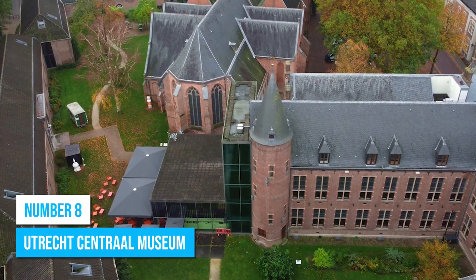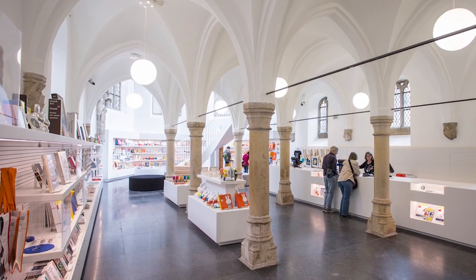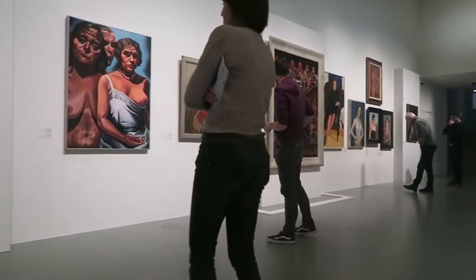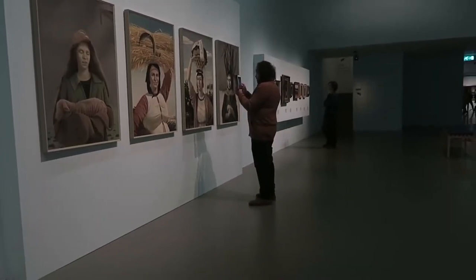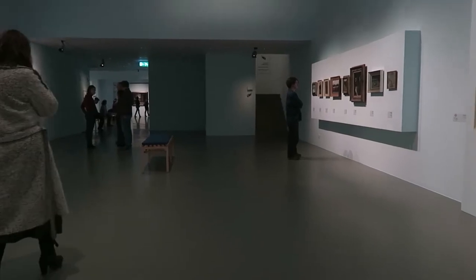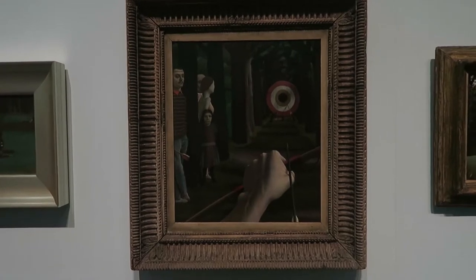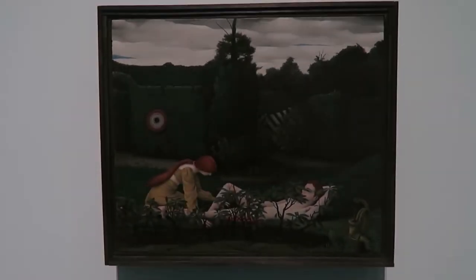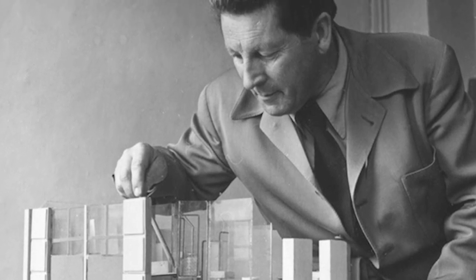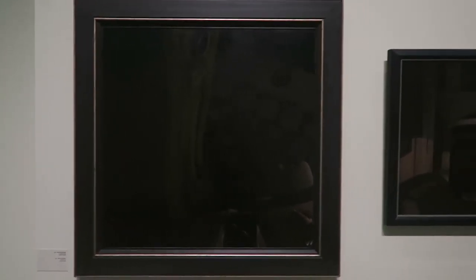Number 8: Utrecht Central Museum. Delve deep into the eventful history of Utrecht at the Utrecht Central Museum. Located in a former medieval monastery, this popular museum was once a medieval cloister, adding to its allure. Step into a world of art, history, and design, where the appeal lies in its impressive collection of Utrecht's municipal treasures. As you explore, you'll immerse yourself in the inspiring legacy of Rietveld, a celebrated Dutch architect and designer whose work revolutionized modern art and architecture in the early 20th century. One of the museum's highlights is the extensive display of Gerrit Rietveld's designs, boasting nearly 3,000 pieces — the largest collection of Rietveld's work globally.